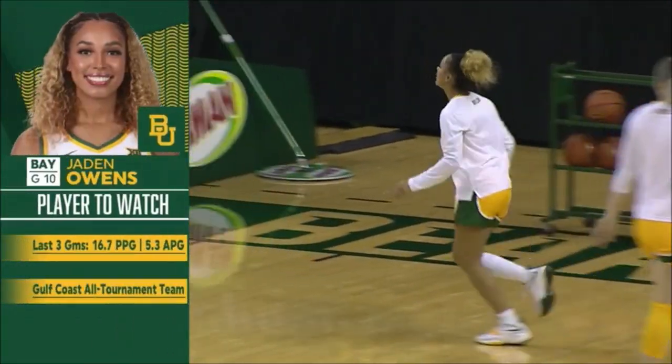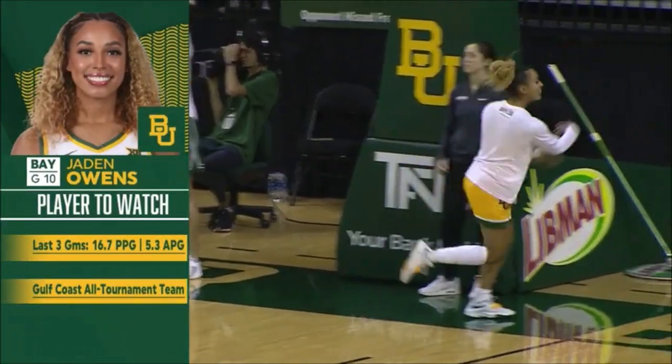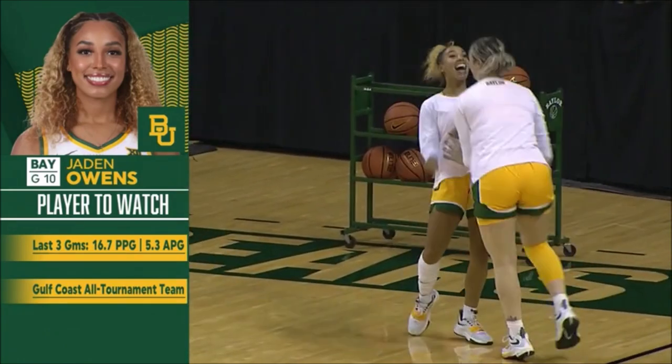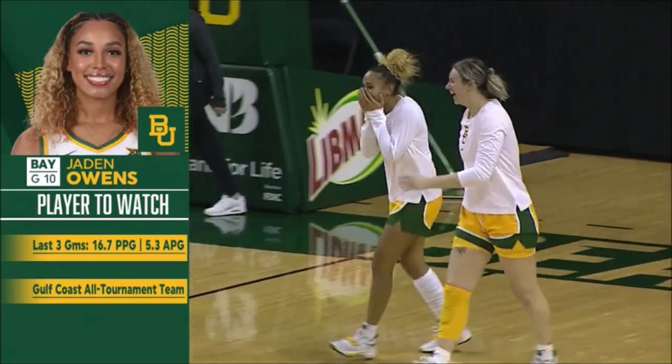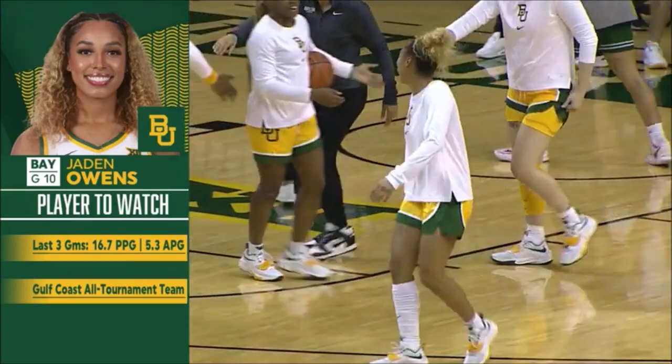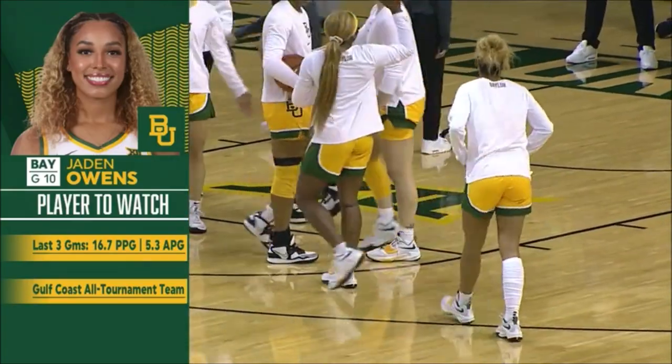Jayden Owens has been sensational, really. She leads the Big 12 Conference in assists with seven per ballgame. She's coming off a fabulous tournament down in Florida after Thanksgiving — three consecutive outstanding games for her. She made all first team all-tournament.